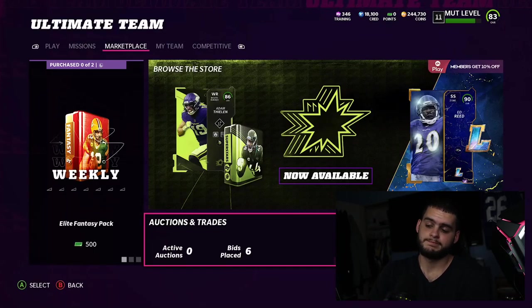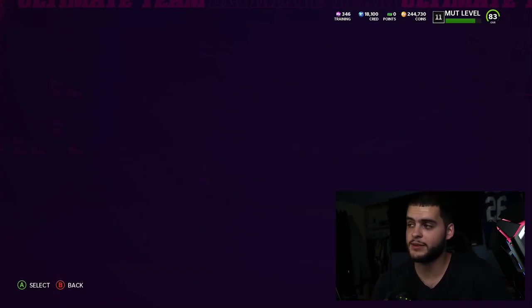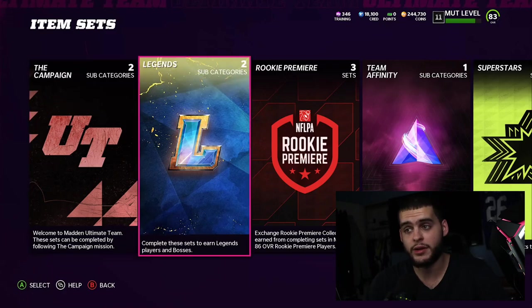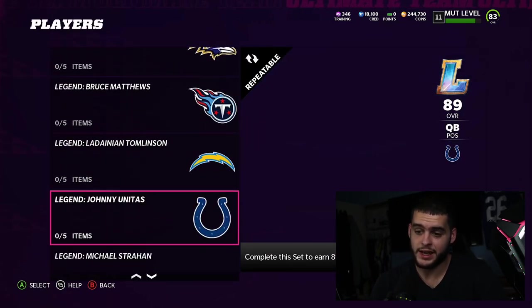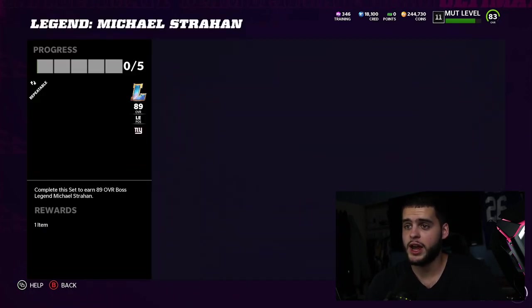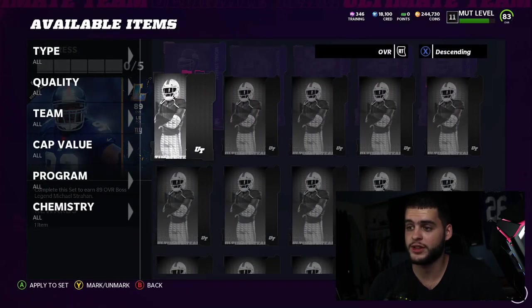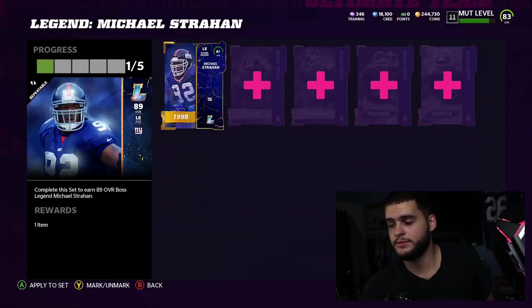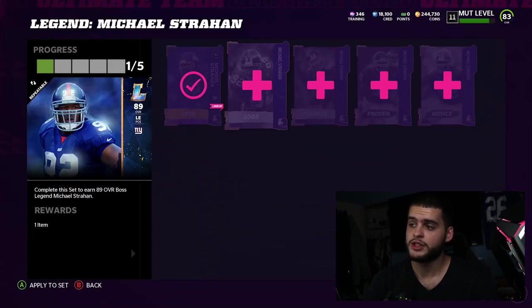Let's start going through it. I did pull some stuff and buy some stuff — coins are hard to come by right now, so if you guys can't afford some of these players, I get it. Let's start with the Michael Strahan set — I did pick him up pre-video. We're gonna be picking up Michael Strahan as our first card of the day.